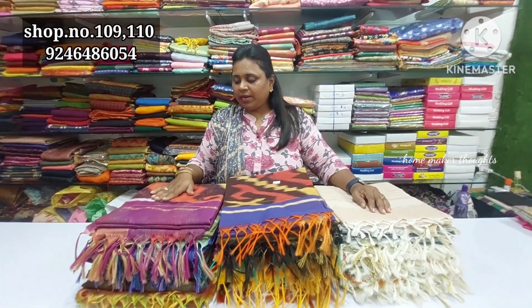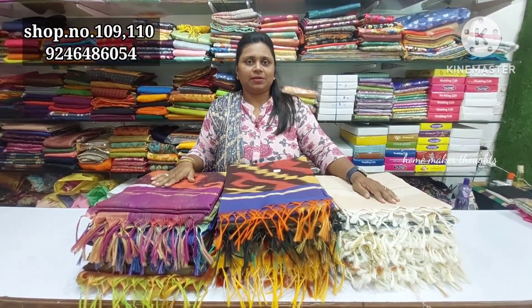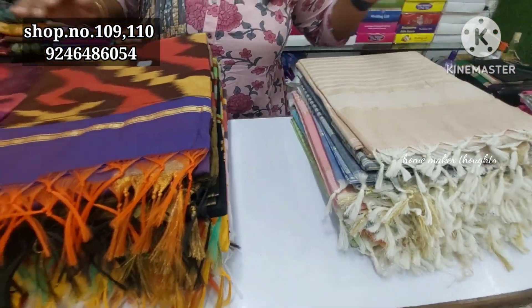It has a lot of cotton in hand and a lot of different variety in the collection. Complete address will be provided in the description. There is a cloth market in Vasavi. Shop number 109-110.